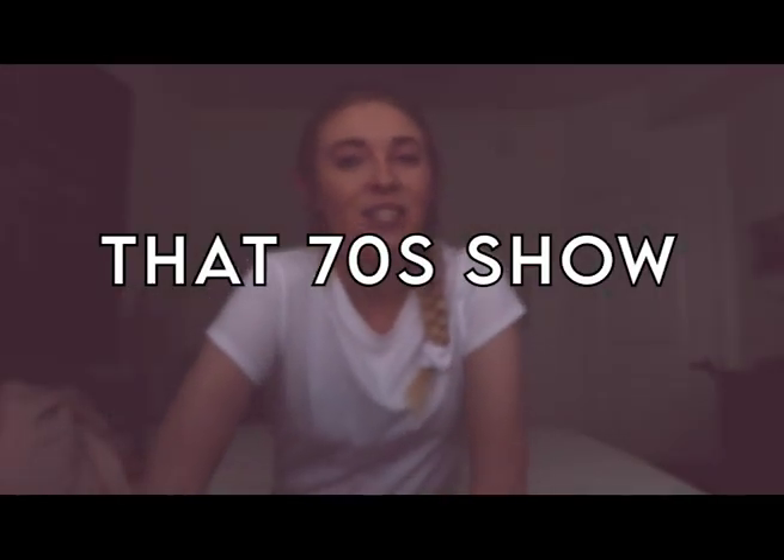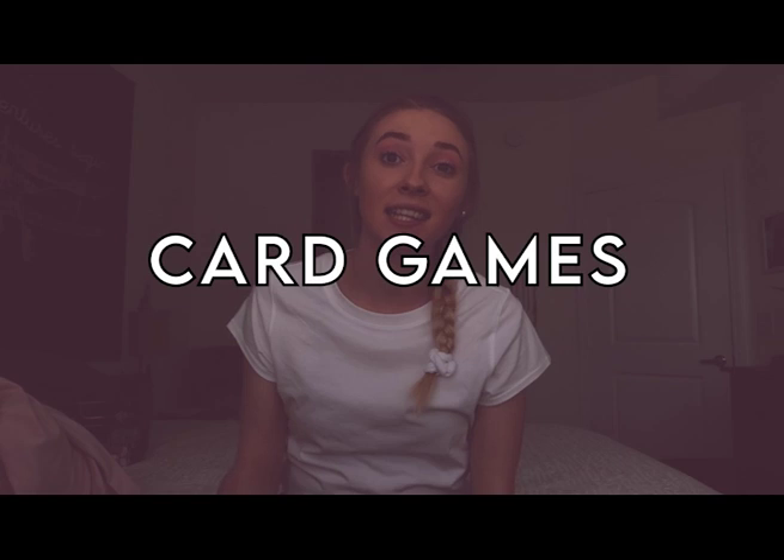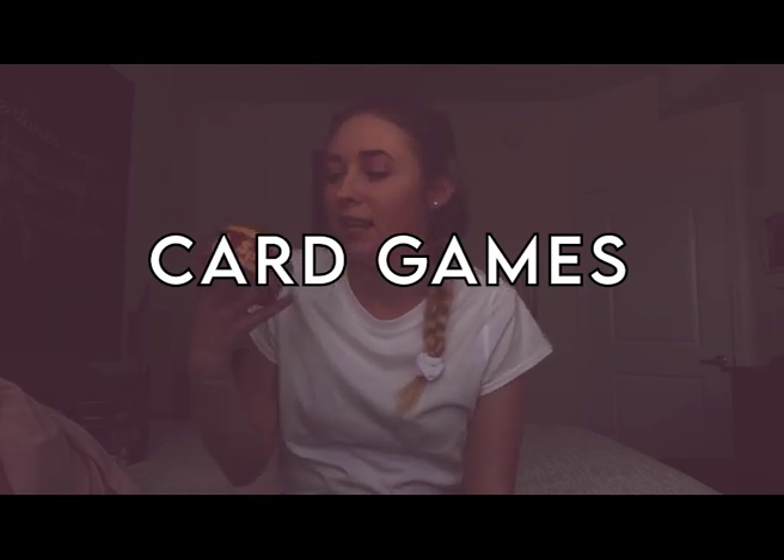Next, That 70s Show is the show I'm watching right now with Alec. I've never seen it but he has, and it's not very appropriate but it's really funny.